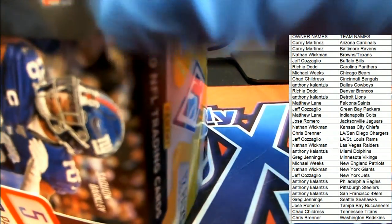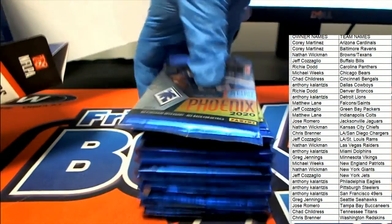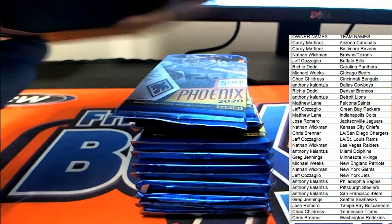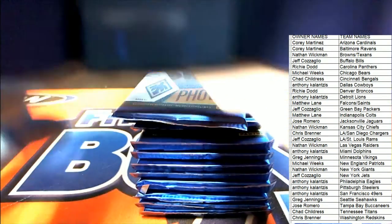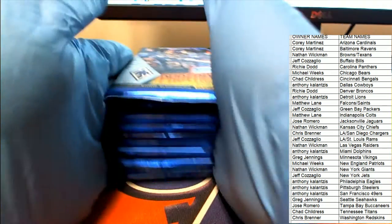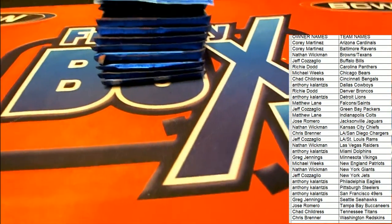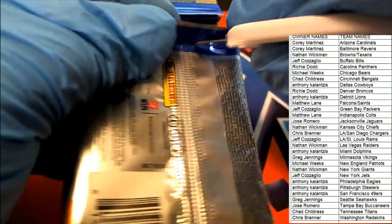We're looking for these big inserts that are case hits. One of the inserts is called Infuego, another one is Regeneration, and then there's one called the Phoenician. So if we see one of those, we know we have a very rare insert on our hands. This is the first box out of a brand new case.